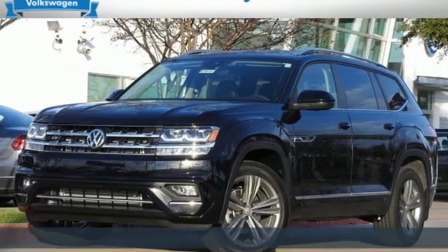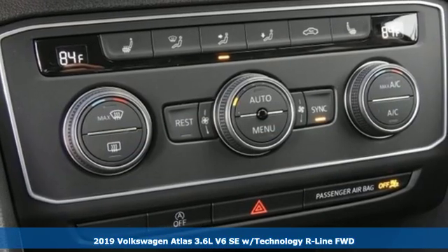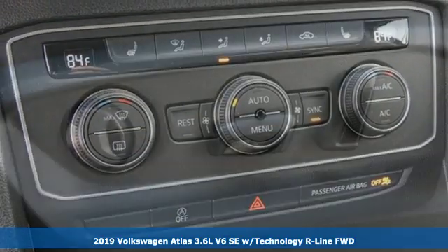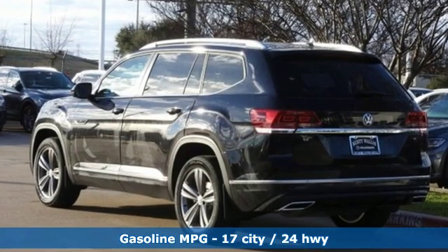It's a new 2019 Volkswagen Atlas. With seating for seven, here's an SUV that's big enough for a family, a band, or a family band. It comes with the features you need, and better yet, want.